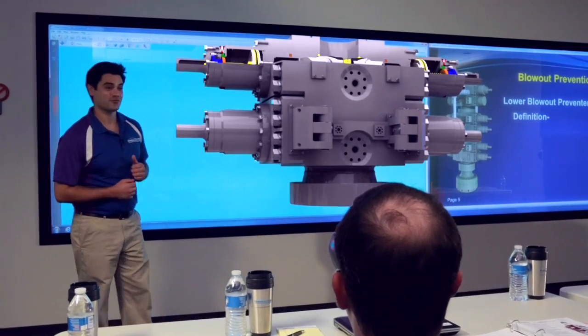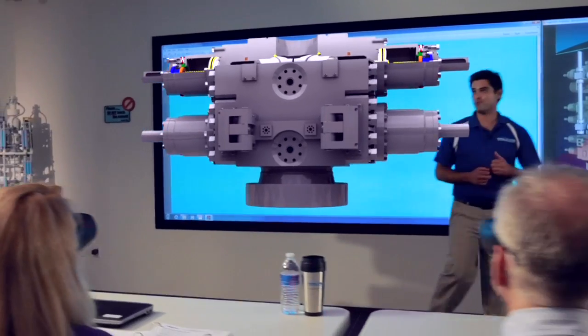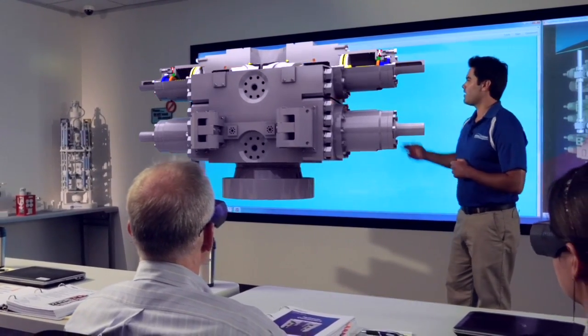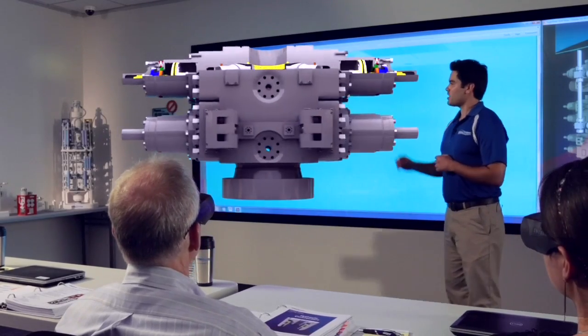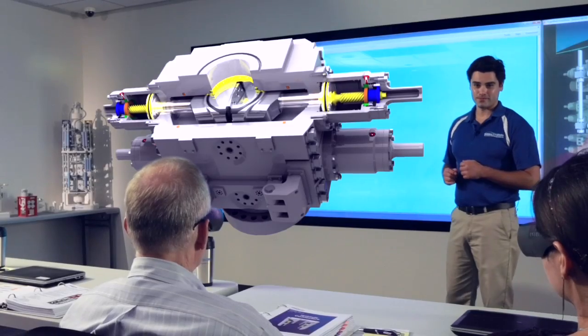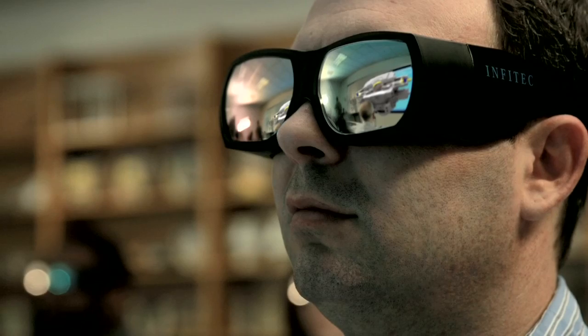This is the Hydro Compact. We bring the oil field right into the classroom in stunning stereoscopic 3D. Multiple position lock system. Now, take a look at the blocks that are installed inside this Ram BOP. These are called blind shear rams. Blind shear rams allow us to not only cut tubulars, but also to seal off the wellbore.